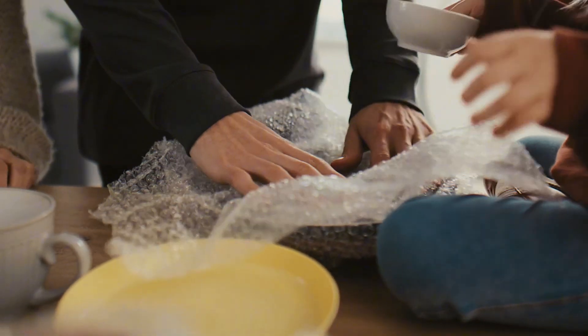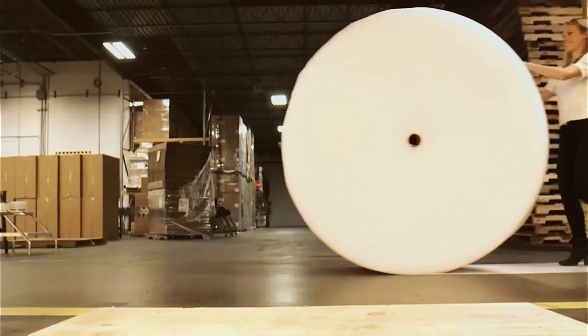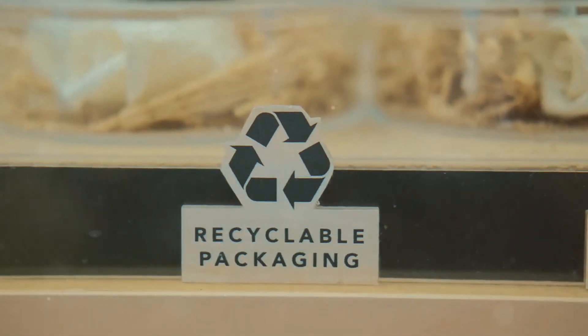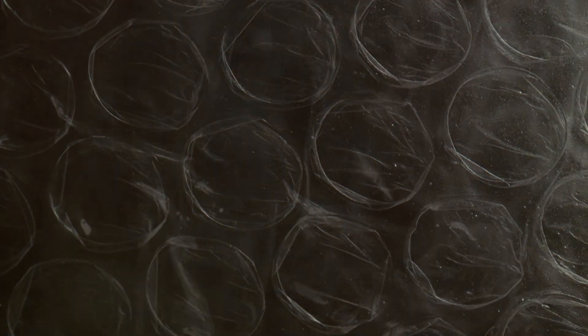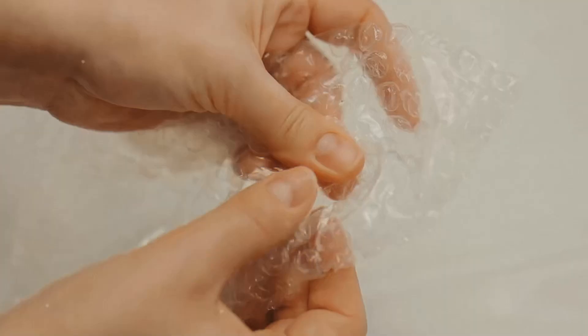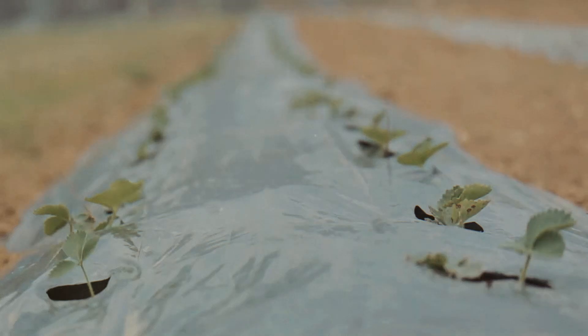The push for eco-friendly packaging is stronger than ever, and that means traditional plastic bubble wrap might soon take a backseat. Scientists and engineers are experimenting with biodegradable materials that provide the same cushioning effect but break down naturally over time. Imagine opening a package wrapped in bubble wrap made from plant-based materials that decompose just like a banana peel — no guilt, no waste, but 100% pure protection. Some companies are already testing seaweed-based packaging, and there's even talk of using mushroom-based materials that can be grown into custom protective shapes. So the future could see bubble wraps that are just as fun to pop, but disappear without harming the planet.